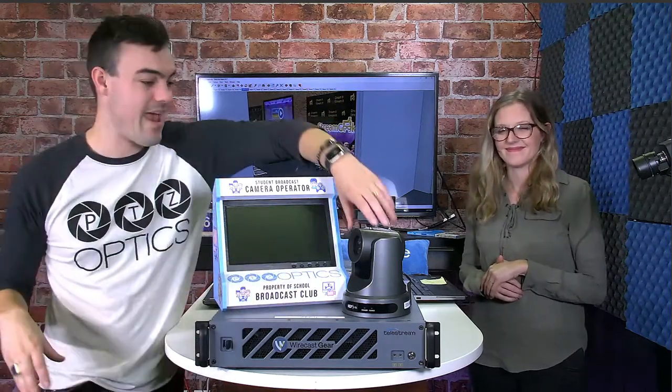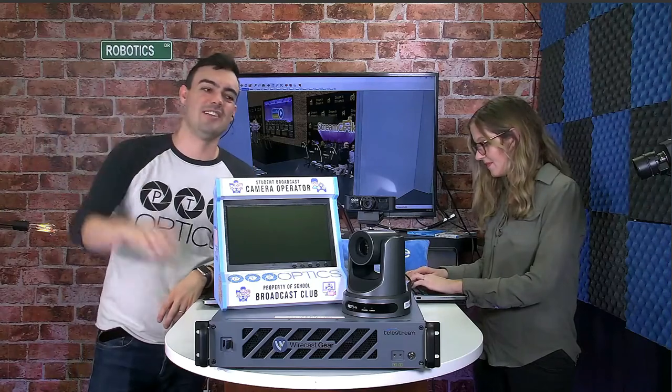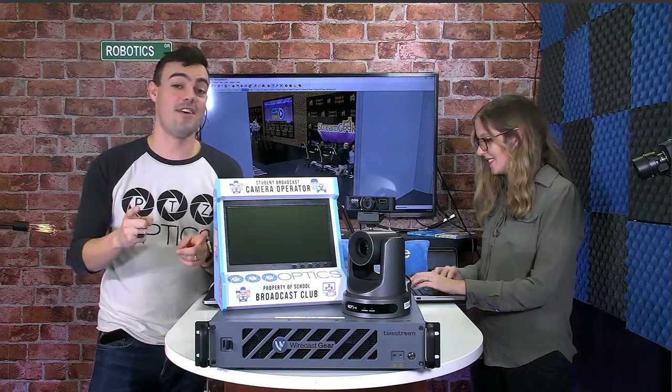We're going to show the brand-new Wirecast Gear. We have new pan-tilt-limit features on PTZ cameras, and we're going to talk about why student broadcasters — this actually came from a high school — wanted pan-tilt limits. We have a PTZOptics webcam giveaway; you can sign up at PTZOptics.com/giveaway. There are only 21 people entered, so you have a really good chance to win. We're going to talk about PTZ control on Wirecast. All of that and more is coming up next.